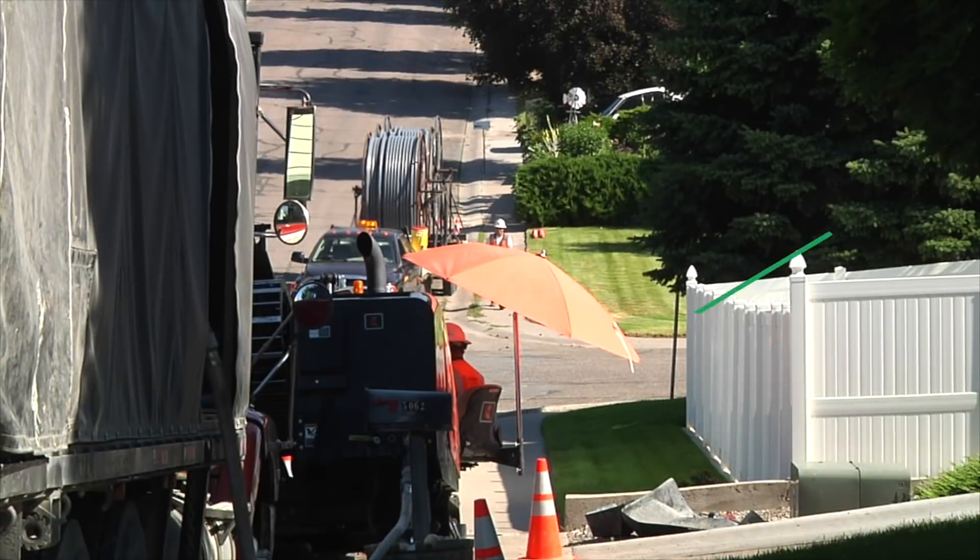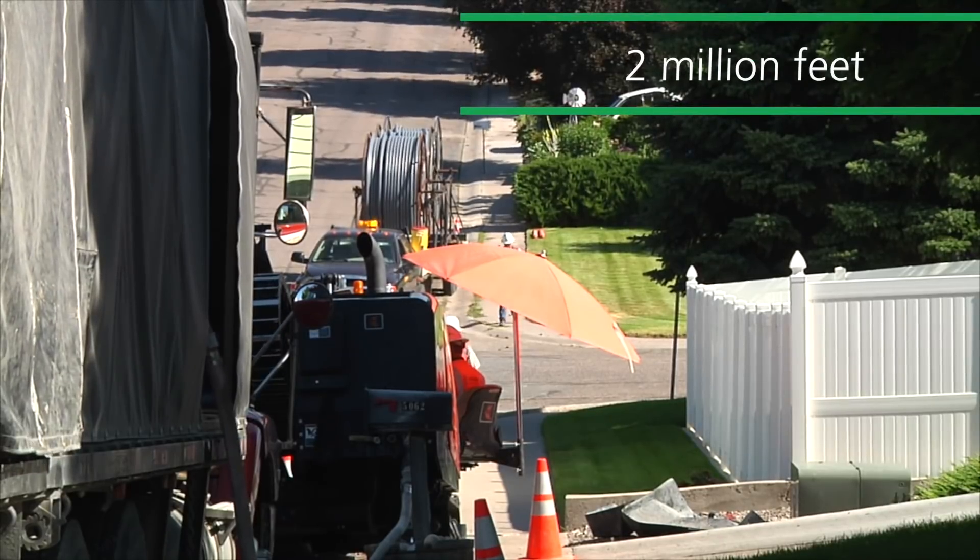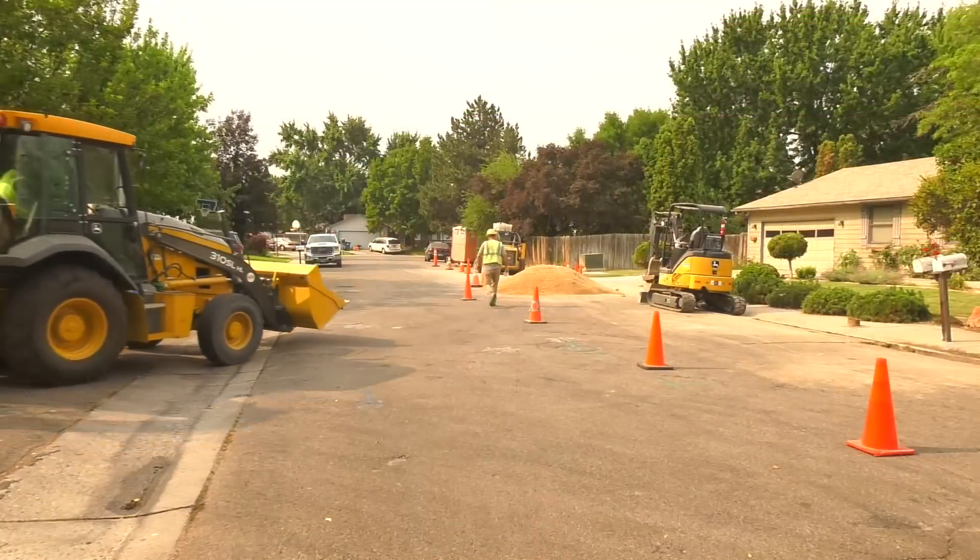Since 2002, we've replaced almost two million feet of wire for our customers. We're making good progress and we appreciate your patience.